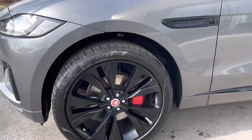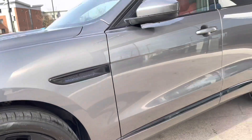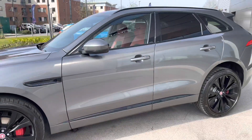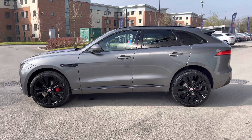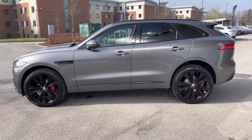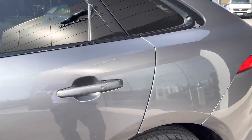Round the side, optionally upgraded large 22 inch double helix gloss black alloy wheels really complement the Corris Grey paintwork very nicely. Additionally, privacy tinted windows are on offer, as well as keyless entry and start. Passengers in the rear won't be complaining as the cabin offers loads of space and legroom.